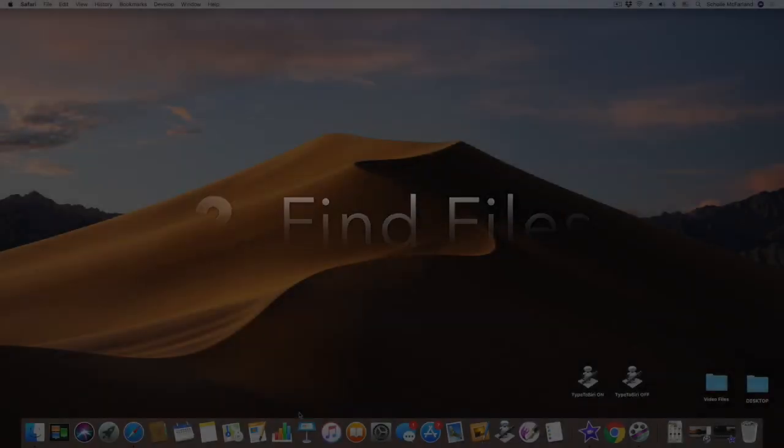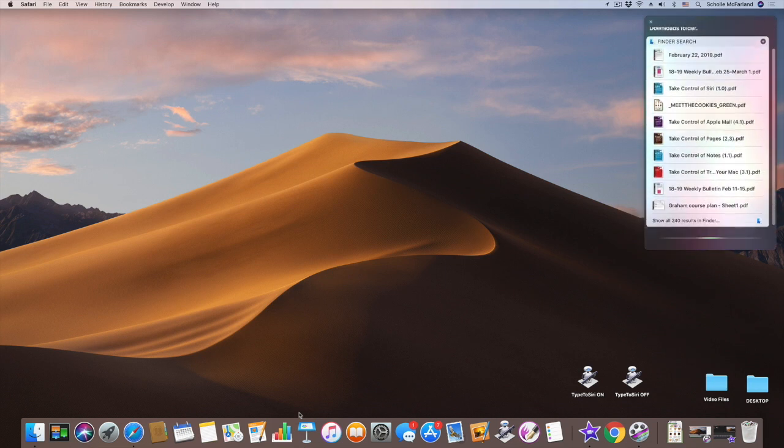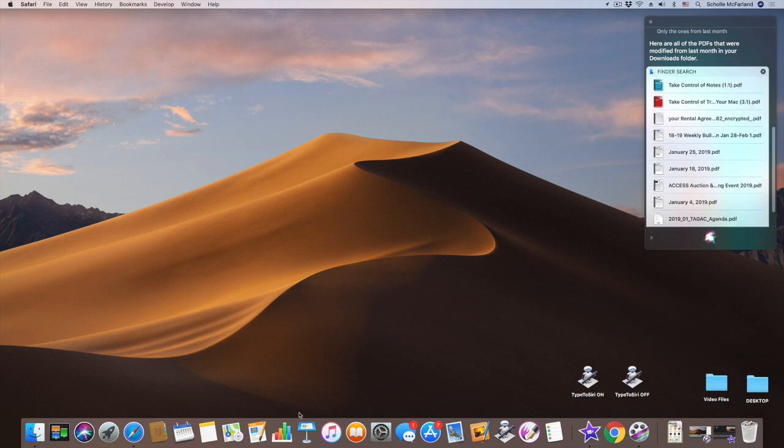Number two: find files. Siri makes quick work out of finding files on your Mac — just tell it what you're looking for. For example, 'Show the PDFs in my Downloads folder,' then refine with 'Only the ones from last month,' and Siri will show all PDFs modified last month in your Downloads folder.